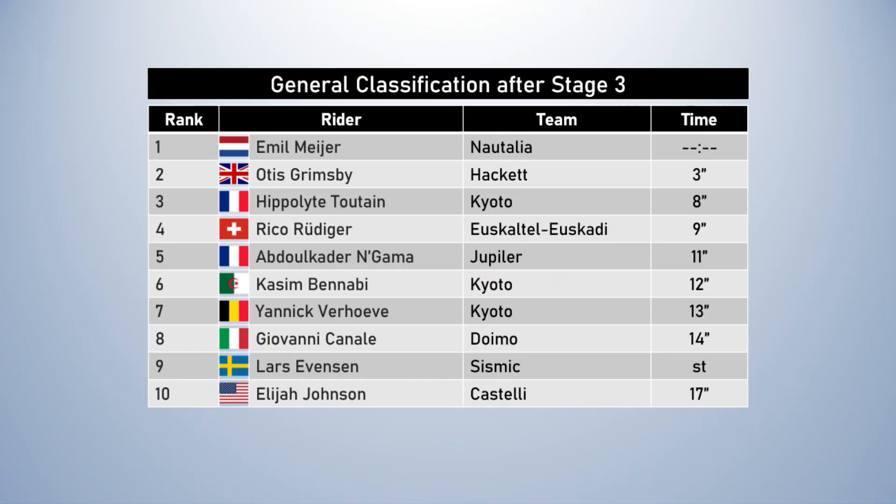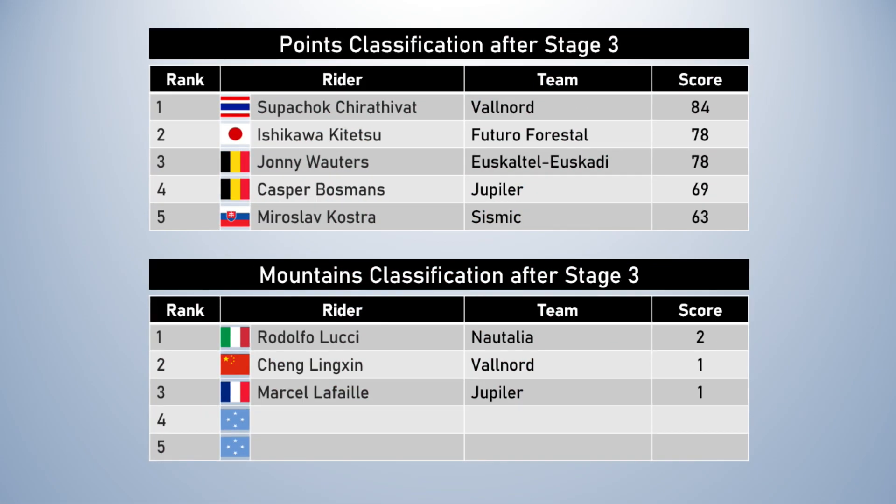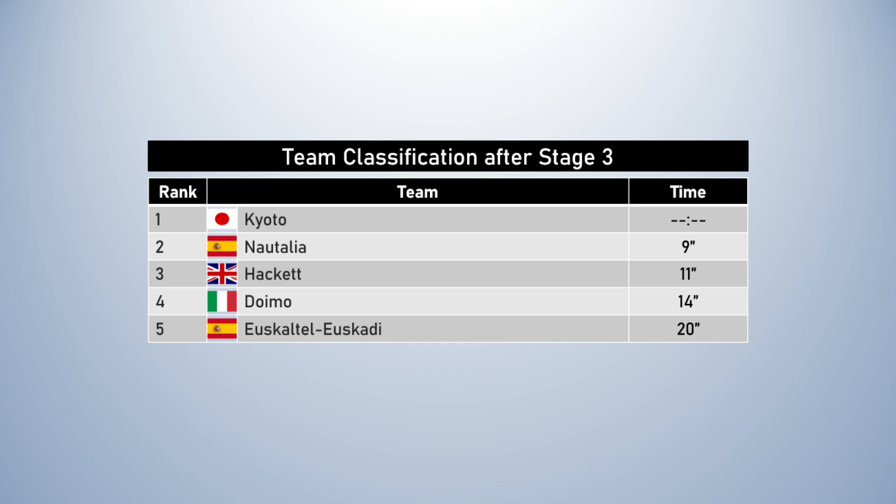The time bonuses have not done much to move the needle on the GC, so the general classification is basically unchanged from the start of the stage. Emil Meyer will take that yellow jersey into the team time trial. In the points classification, Suvchak Charativat becomes the new leader, with Kitetsu and Valtruz tied in second place — six points behind the Thai sprinter. No change in the mountains classification; no points were on offer today, so Lucci still leads. And there are no points on the route tomorrow either, nor on stage 5, so Lucci is sitting comfortably in the polka dot jersey. No change in the team classification either.